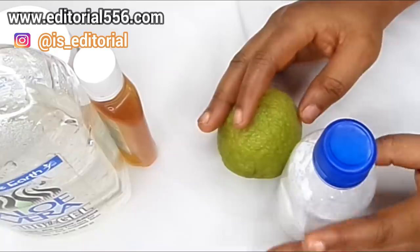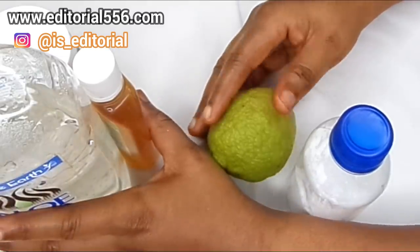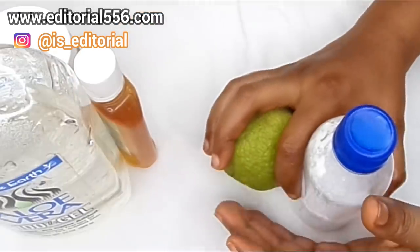So these are the two sets of ingredients we're going to be needing. The first one is going to be a scrub and the second one is going to be a lotion. Now let's prepare them — let's start by preparing the lotion.